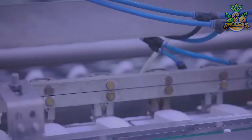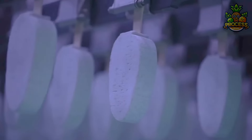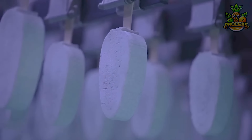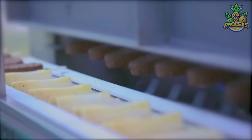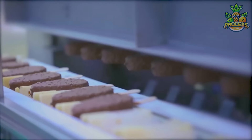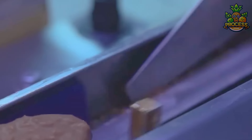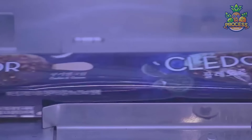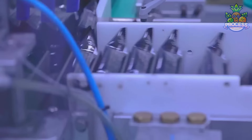Oreo ice cream is not only delicious but also refreshing, making it the perfect treat to enjoy on a hot day. Oreo ice cream continues to be beloved by people of all ages, and that rich chocolate dip is one of the most satisfying clips of this video. Once all the ice creams are ready, they will be packed and frozen right away. The cold, creamy texture of the ice cream paired with crunchy bits of Oreo cookies provides a satisfying contrast that is both luscious and refreshing.